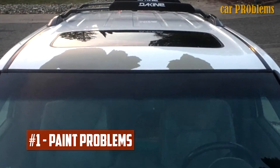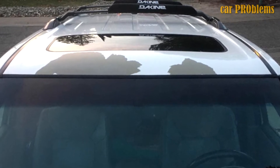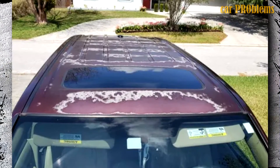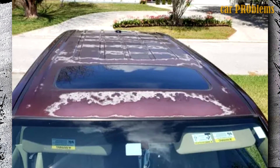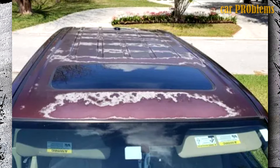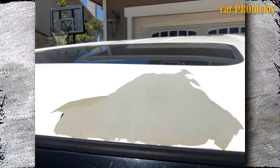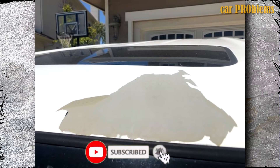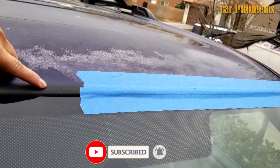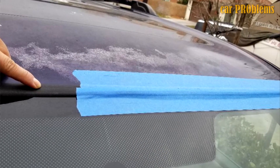Paint Problems: A potential problem with the 2013 Honda Pilot is paint that is peeling and chipping. According to owners, failures have been observed on cars with as few as 31,000 miles on the odometer, in the areas of the roof, bumpers, door edges, and sunroof surrounds. Even though this problem was brought to the manufacturer's attention, initially no additional statements were made about it. However, Honda has since released a new service bulletin mentioning a paint warranty extension on the affected products.